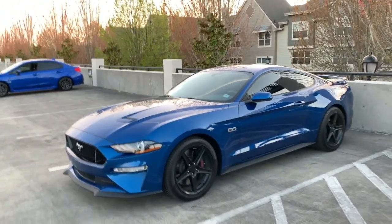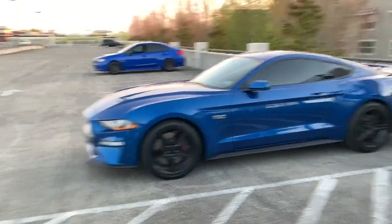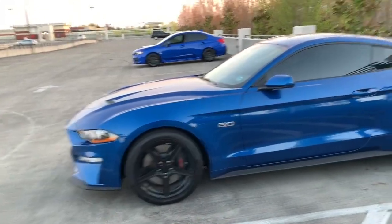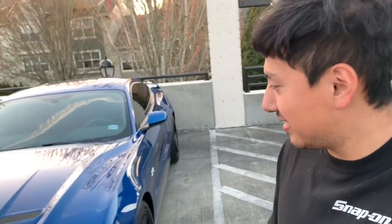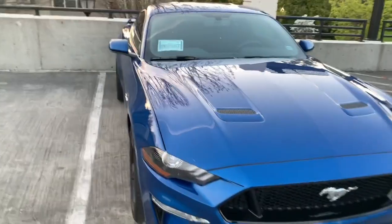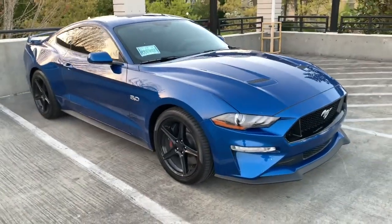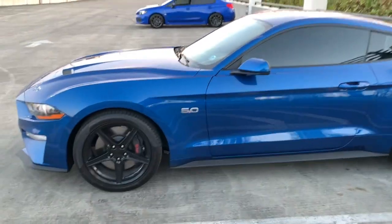I hope you guys enjoyed the video — I know it's really short but I just wanted to show you guys how good it looks, especially tinted. For those of you watching, leave some comments on what I should do to the car next. Looks-wise, I'm gonna hold off on performance for now. Thanks for watching, I'll see you guys in the next one.